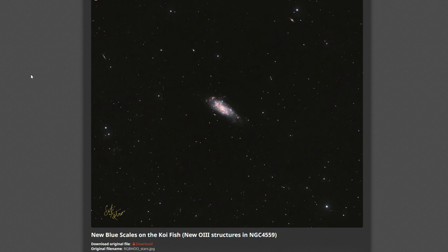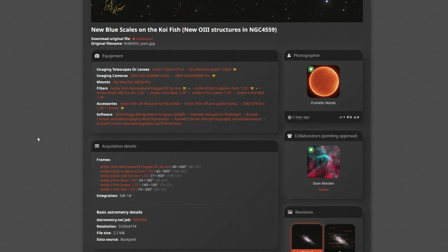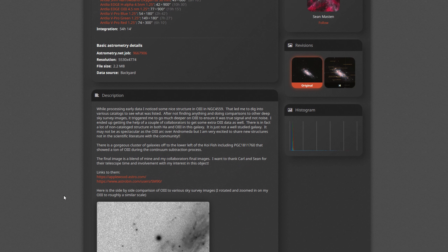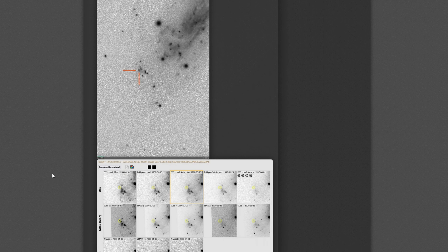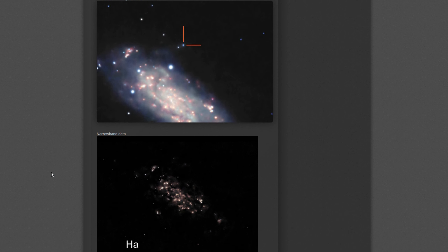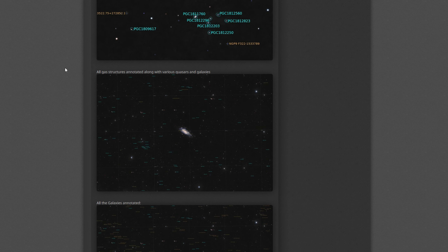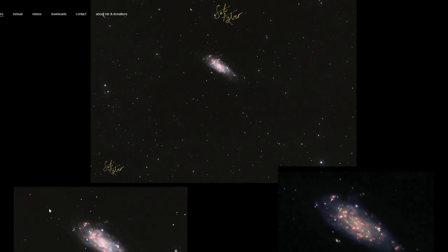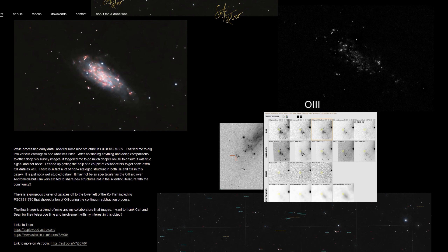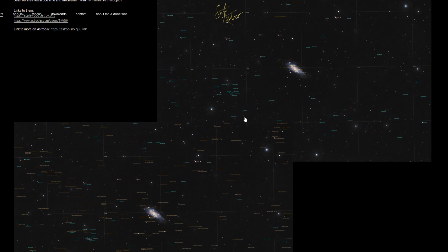I have also updated AstroBin with our collaborated efforts, calling it 'New Blue Scales on the Koi Fish.' I have details for our various instruments, all our integration times over 54 total hours, a little write-up and links to both Carl's website and Sean's AstroBin, and then some further descriptions on some of the structures, a little animation for the narrowband data, some crop views and annotated images. I have also updated my website studyastro.com with the new blue scales on the Koi fish, including zoomed-in versions, the animation, some comparisons, links to Carl and Sean's pages, and various annotations.